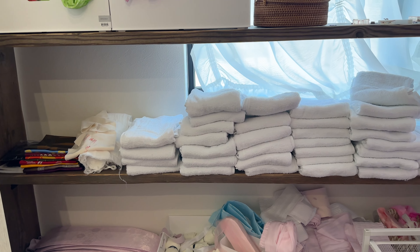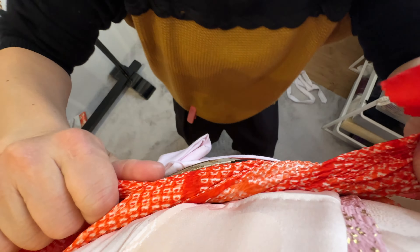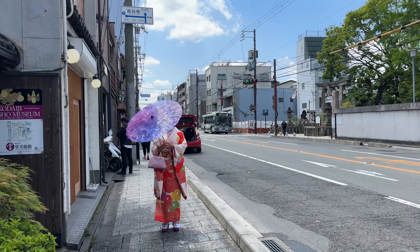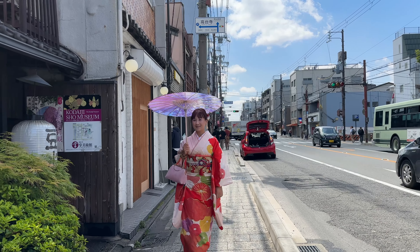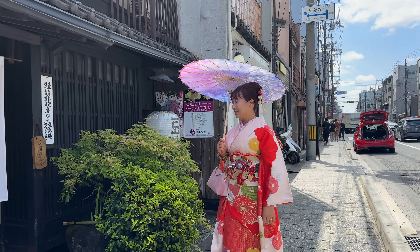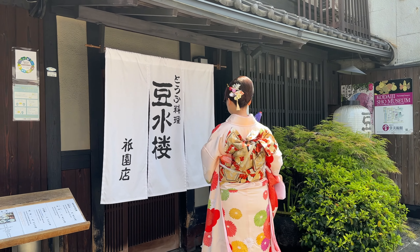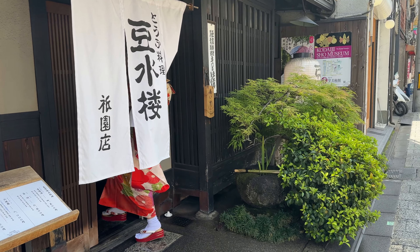By the way, there are many kimono shops in Kyoto and they offer similar services, but the price may vary. Despite its beauty, the kimono feels heavy and the belts are really tight. In a kimono, I have to keep smiling and keep my posture nice and straight, which is getting pretty tiring. I wonder if I can keep this up all day.